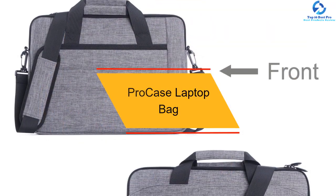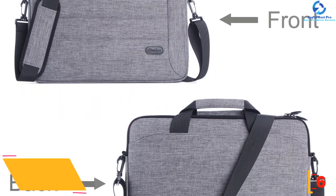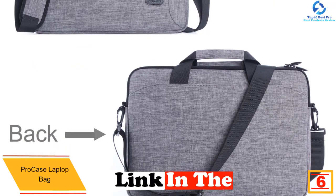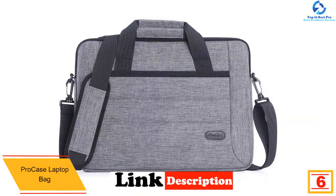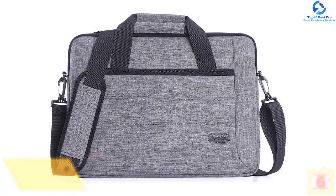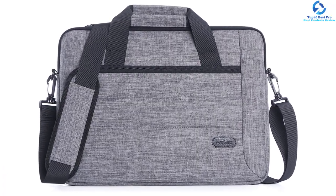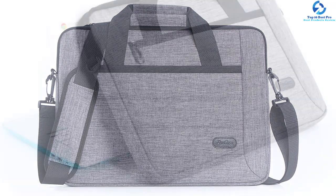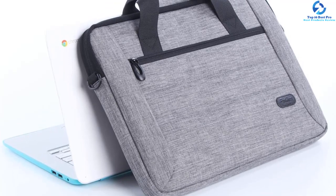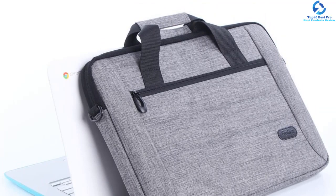At number 6, we have the Procase Laptop Bag. This is another laptop bag which is among the best in the market today for several reasons. To begin with, the bag has been made using environmentally friendly materials to help keep the laptop safe. These materials give the bag the ability to resist water as well as other weather conditions. Just like most laptop bags in our reviews, the bag comes with a shoulder harness plus a handle which gives you versatility in terms of carrying. On top of that, the bag features a lightweight design that allows you to carry it with ease even for long distances.